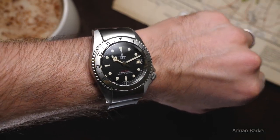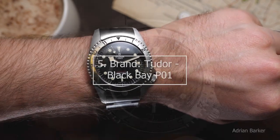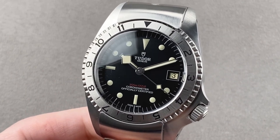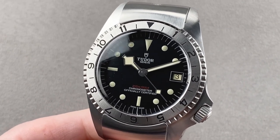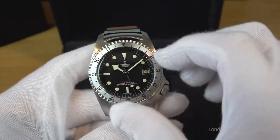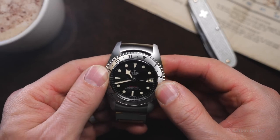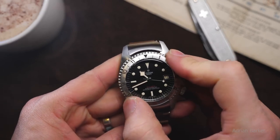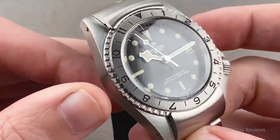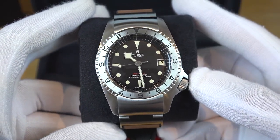Moving along to number 5: the Tudor Black Bay P01. To replace the discarded Oyster Prince Submariner reference 7928, Tudor, a watch supplier to the U.S. Navy, developed a prototype for a tactical diver's watch that adhered to certain government requirements. Despite never being mass-produced, the prototype — codenamed the Commando — served as the model for the Black Bay P01 when it was discovered decades later.